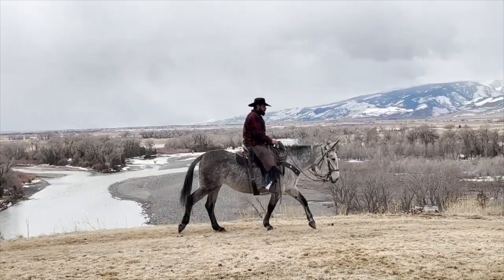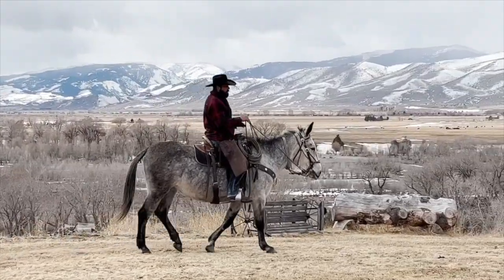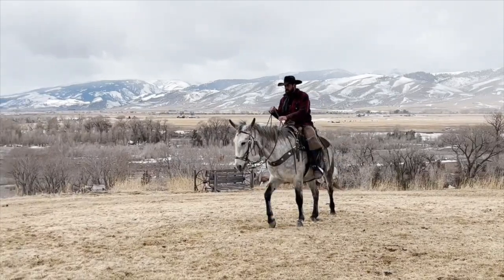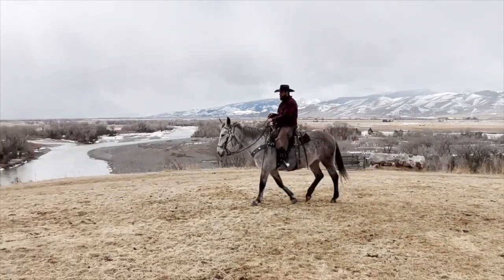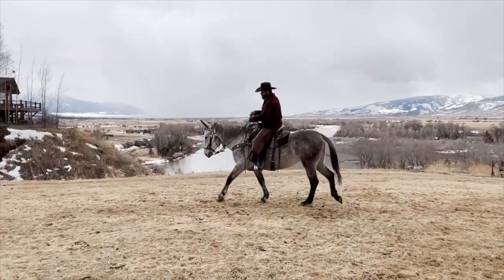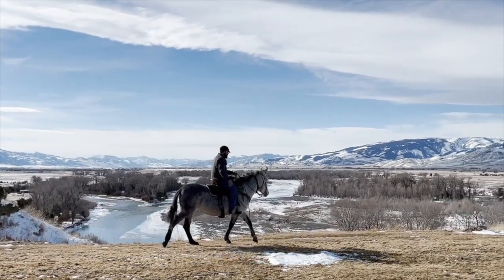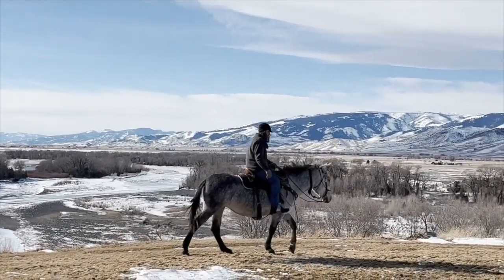She's always got just a fabulous attitude, got a nice walk. This video right now is after she'd been turned out in pasture in September, and this is March — so first ride. That's how she acts, same as the day you turned her loose.